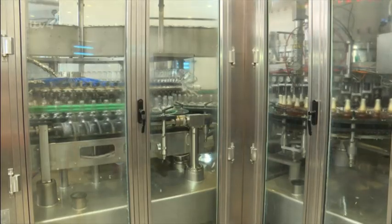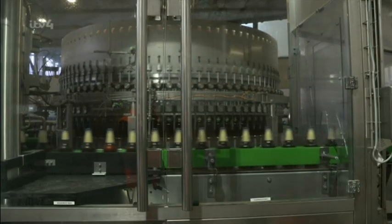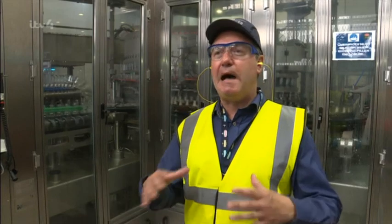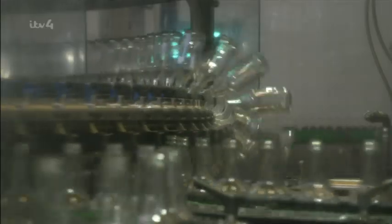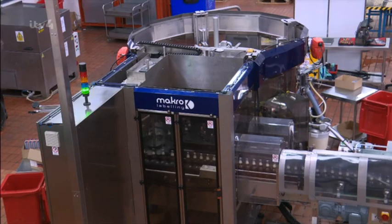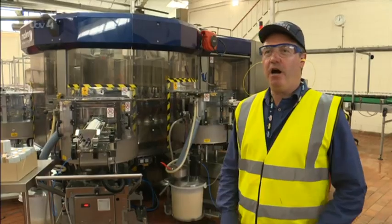If it's destined for a supermarket shelf, the beer is filtered to remove any leftover yeast before being sent to the brewery's own in-house bottling plant. Clean glass bottles are rinsed and sterilised before entering the filling machine, which runs at around 30,000 bottles an hour. Each bottle then comes off the filling machine and the cap is applied, at which point the beer is ready for labelling.